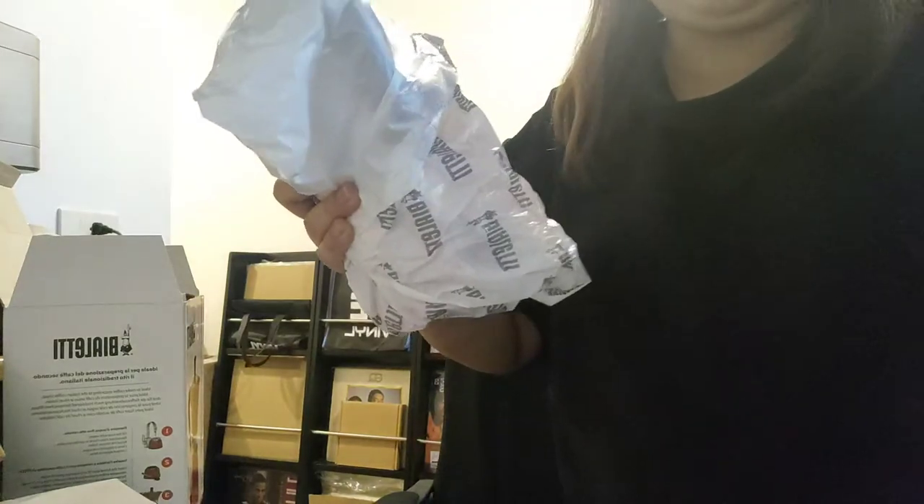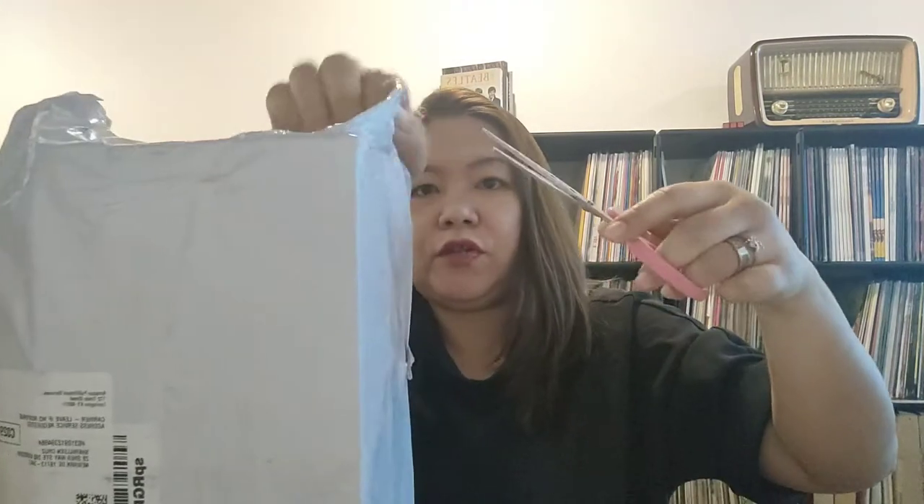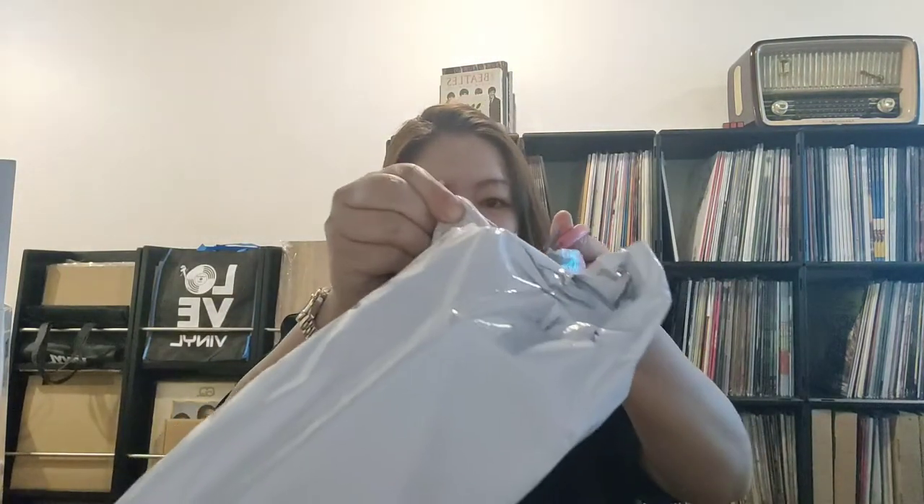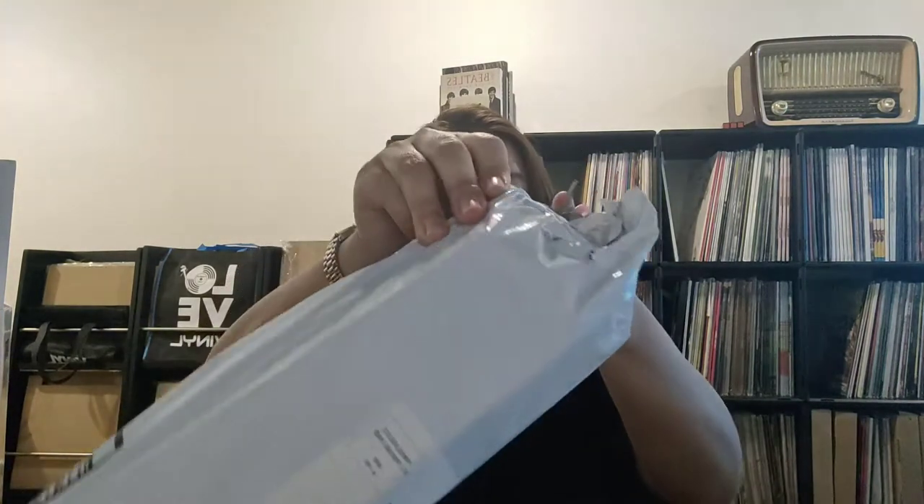Yung next naman. Eto na yung next natin — eto actually for Skyler. For sure, natutuwa siya dito. Hindi ko na sa kanya pinabuksan kasi baka mga delikado. Ilang days na itong dumating, ngayon ko na binuksan kasi dinis-infect ko. Acrylic paint set.